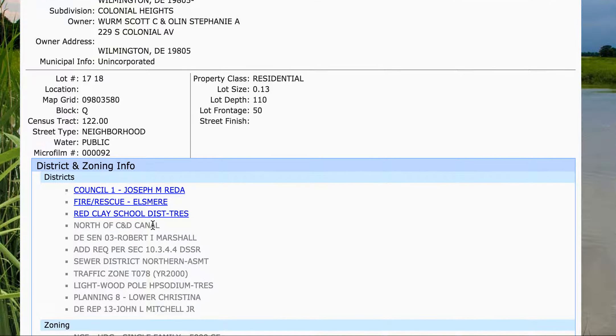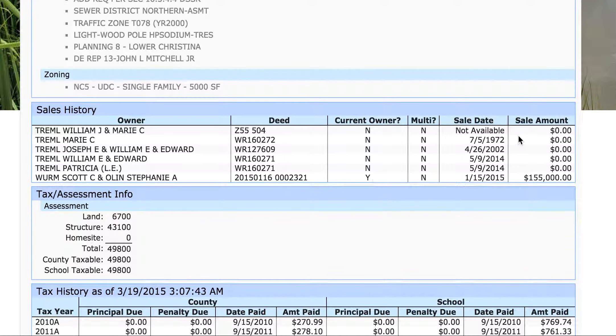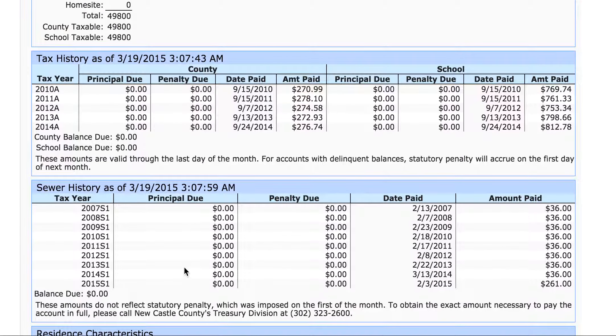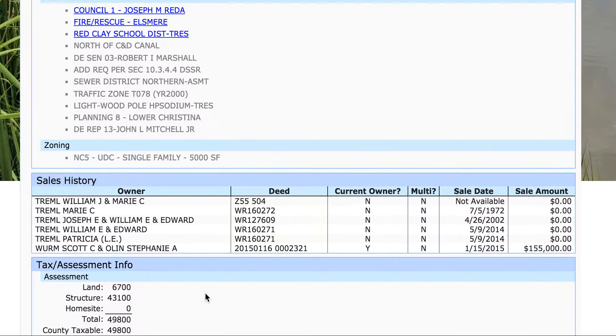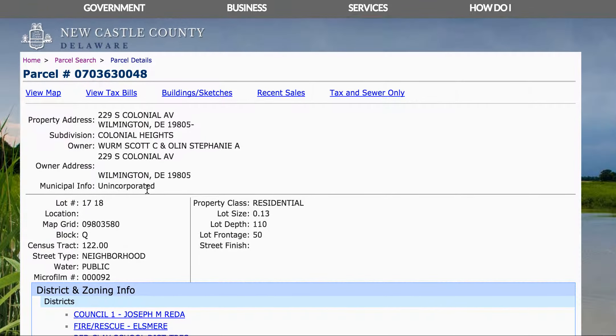As you scroll down, you'll see the owner's information. You can see it just recently sold to this person. And as you scroll down still, you'll see it's calling two baths, three bedrooms right here. Stories: one-story property. And as you look for additions, you'll see there are no additions — they would tell you if there were additions.